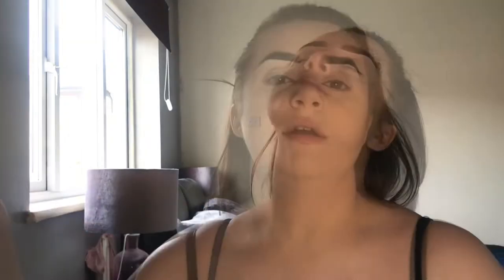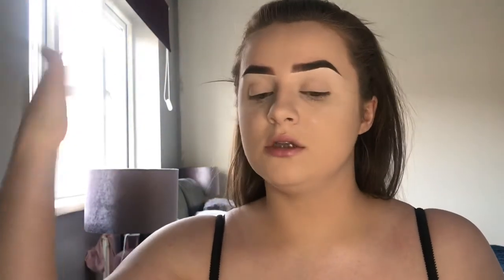Another step I've added into my routine is setting my face mid-way through my makeup. So once I've set my face and wiped off the bake from under my eyes, I go back in with my setting spray, let it dry, and then carry on with my makeup. Setting spray at this stage helps melt the products into my skin, again helping to keep my makeup on longer and aiding the overall longevity.